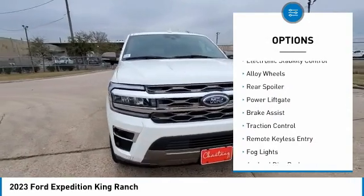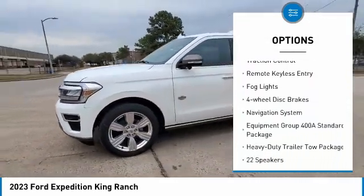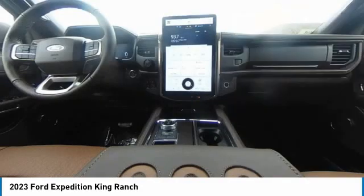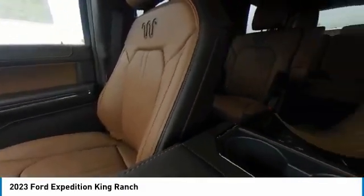Rain sensing wipers, electronic stability control, alloy wheels, rear spoiler, power lift gate, brake assist, traction control, remote keyless entry, fog lights, four wheel disc brakes.